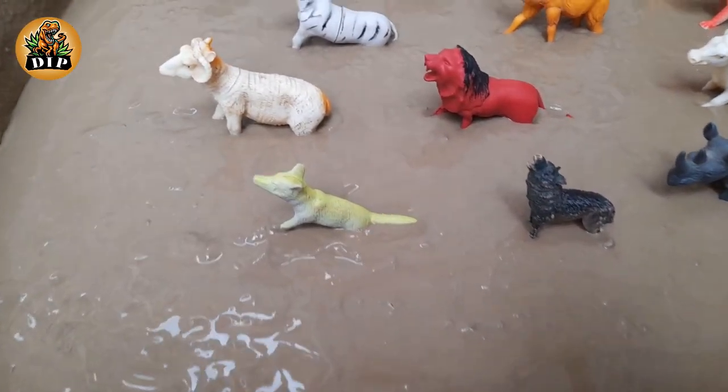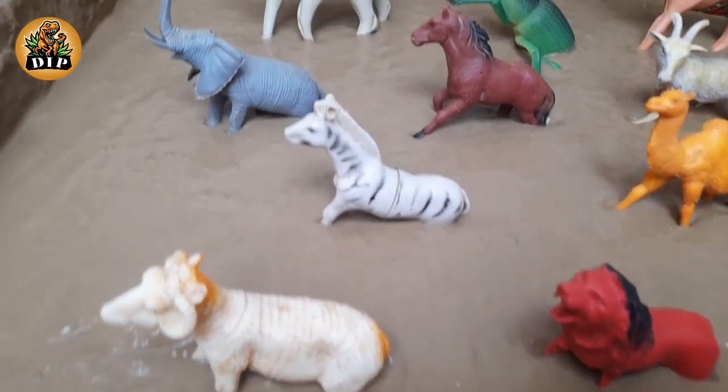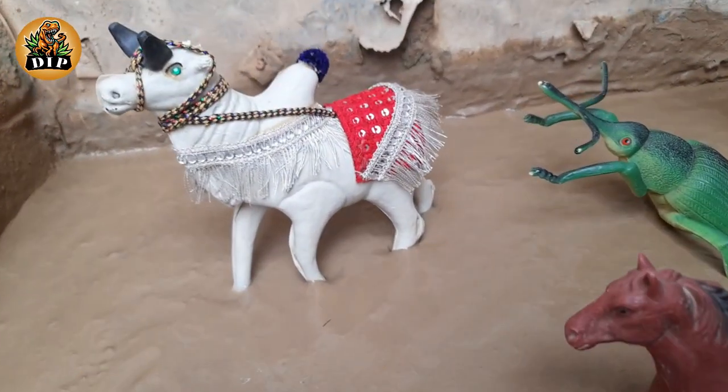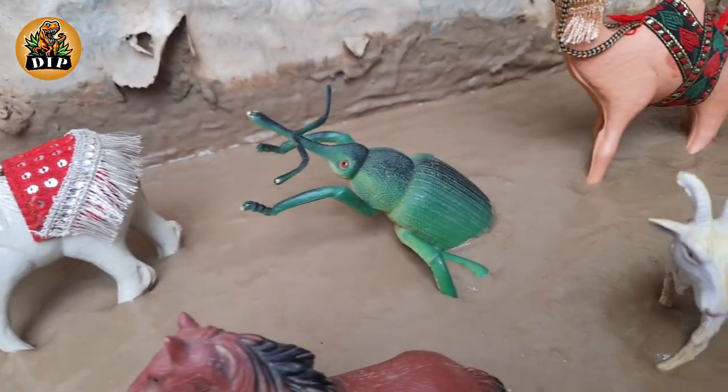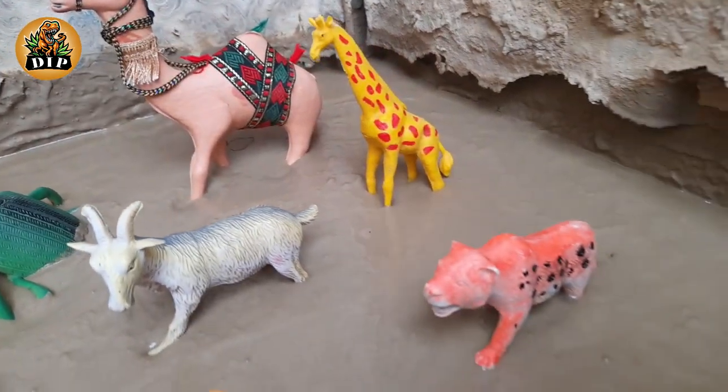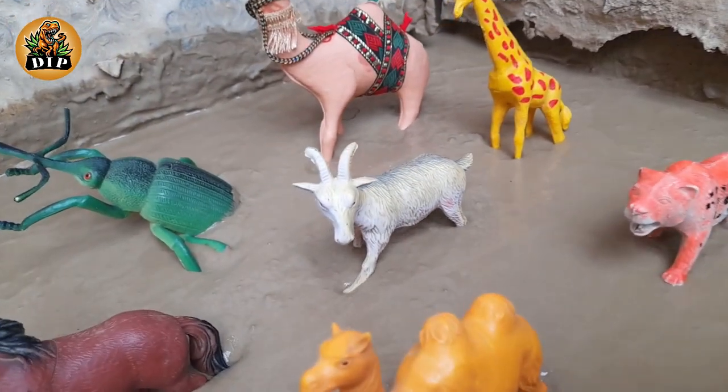Hello friends, welcome to my channel Dino Island Park. Today we have big desert camel, jungle weevil, wild animals, bull, and along with wild animals and farm animals. So let's start the video.